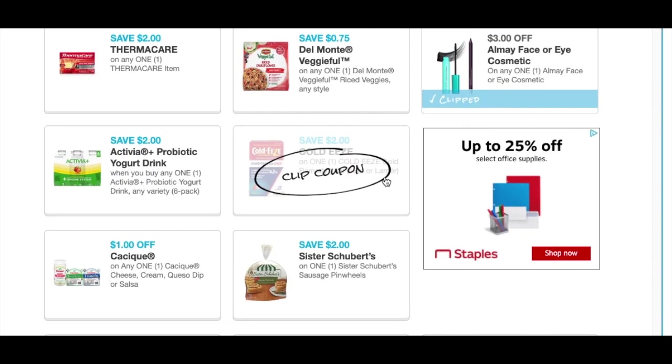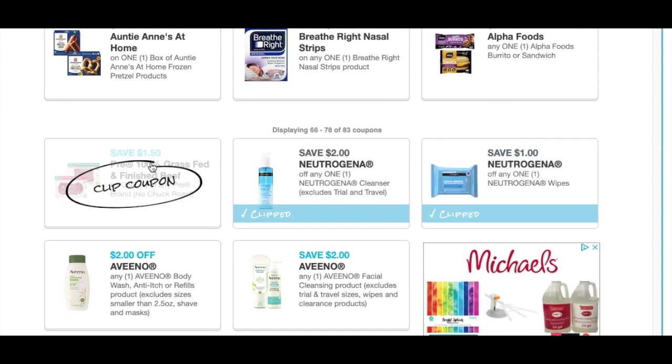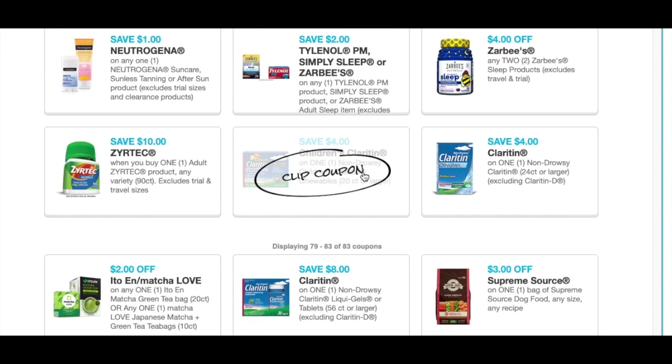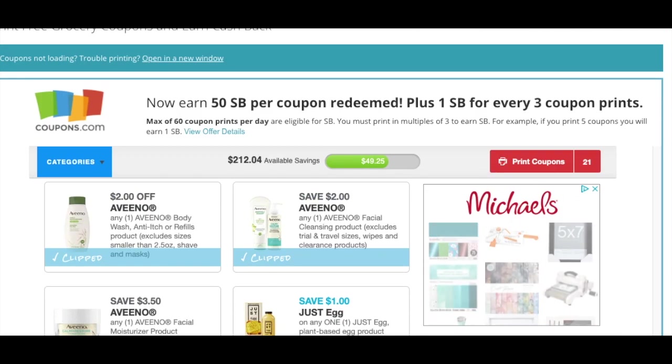We have the Almay that reset and another Almay that reset. The Neutrogenas I'm going to print off along with the Aveenos, and we're almost to the bottom. The only one that I cannot reprint again is the Catalina, so it shows that I'm printing 21.